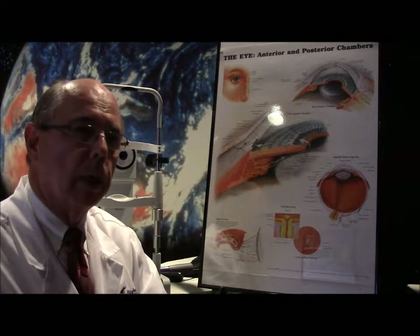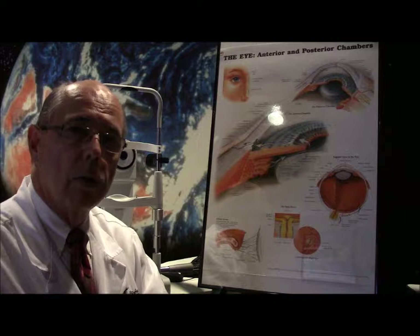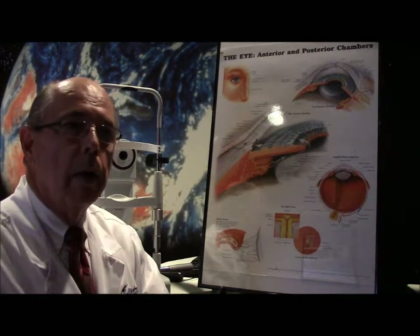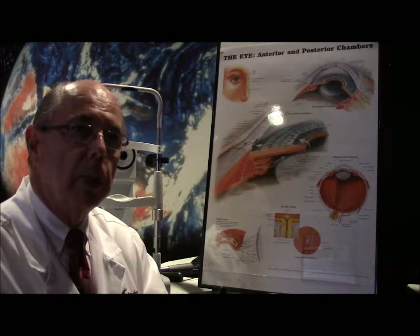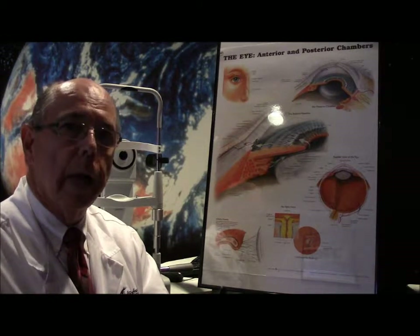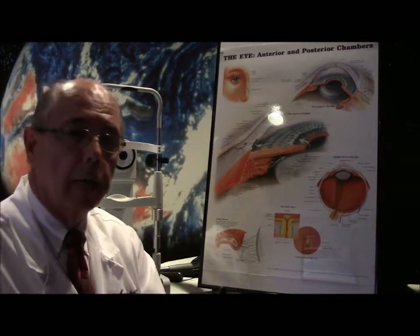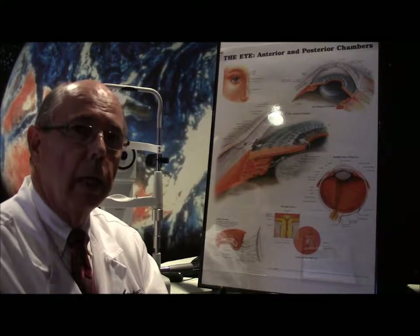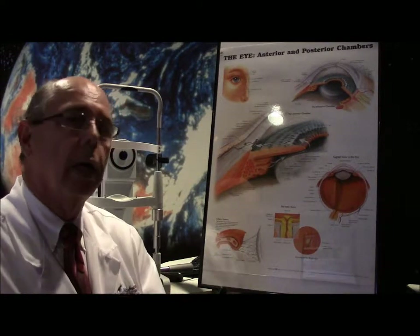So how do people get corneal abrasions? Commonly we see young mothers who have children who accidentally poke them in the eye. Obviously from different sports we see people who get poked doing basketball or football, and from altercations or fights we also see abrasions. So there can be a variety of things that cause a corneal abrasion.